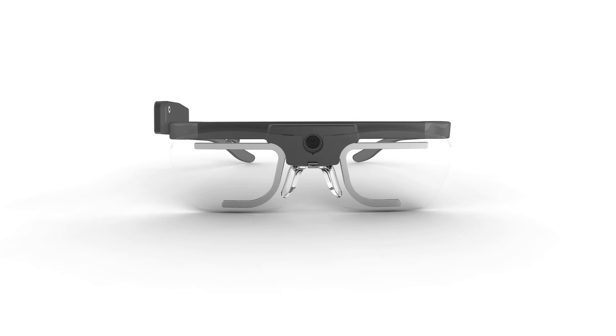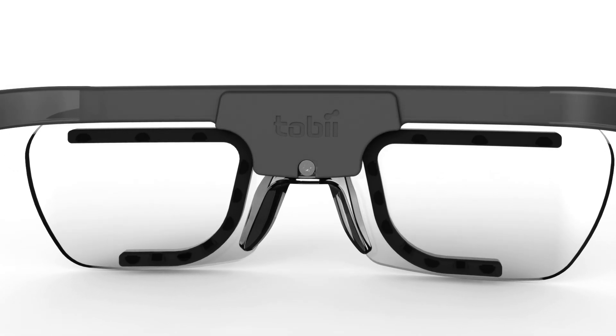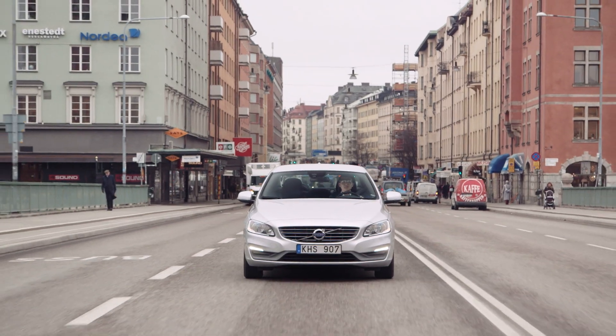If you want to eye track somebody, you really want to catch what they're looking at. Then you need a full HD wide view scene camera and you need four eye cameras to be able to catch all what the person sees. And that is the concept we call TrueView.